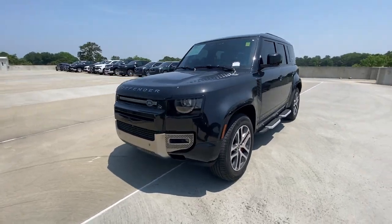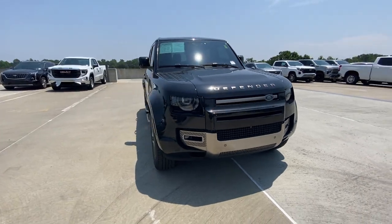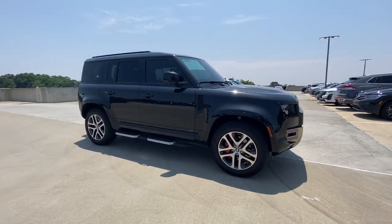Can you see yourself in the 2021 Land Rover Defender? With less than 35,000 miles on the odometer, this vehicle provides excellent value.